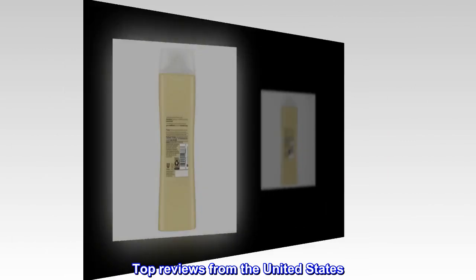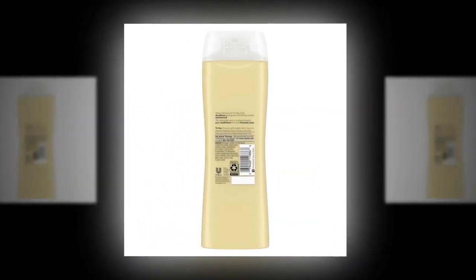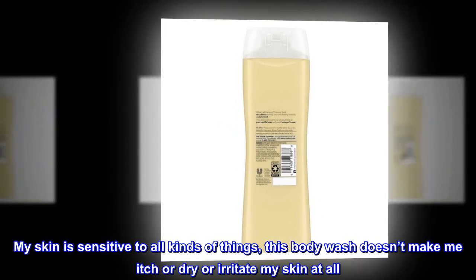Top Reviews from the United States. Only Body Wash I Use. My skin is sensitive to all kinds of things —